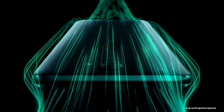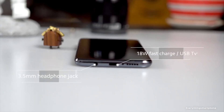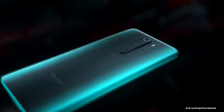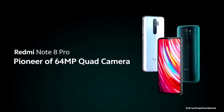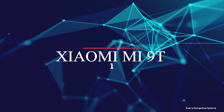Redmi Note 8 Pro operates Android 9 Pie with MIUI 10. The battery is 4500mAh non-removable with 18-watt fast charging support. The phone is available in six color variants: Black, Red, Blue, White, Deep Sea Blue, and Midnight Blue, and it weighs around 200 grams.